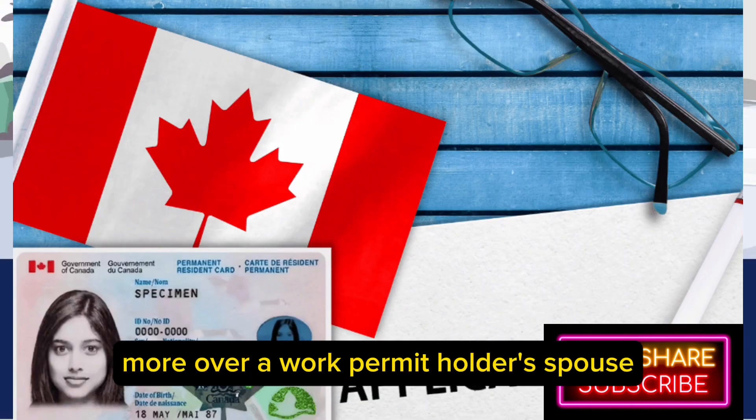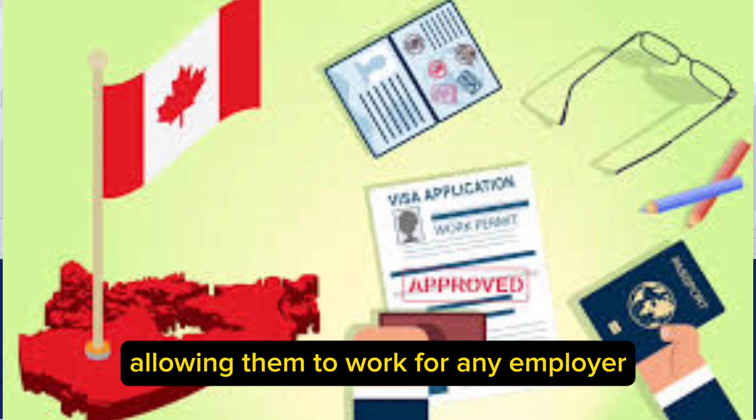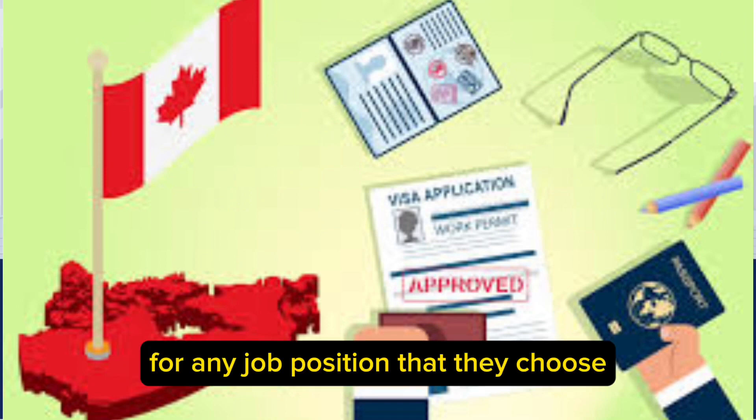Moreover, a work permit holder's spouse can receive an open work permit, allowing them to work for any employer, for any job position that they choose.